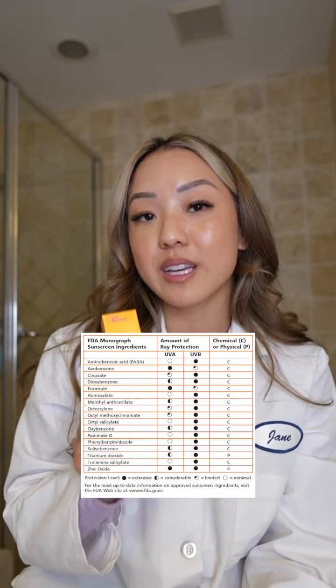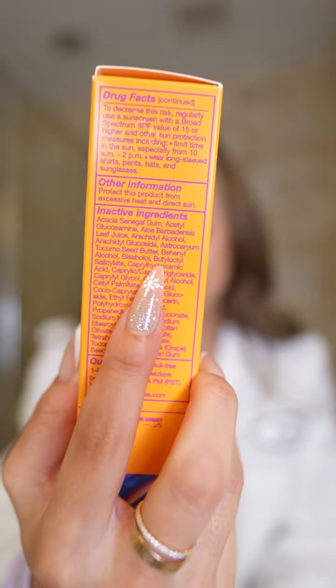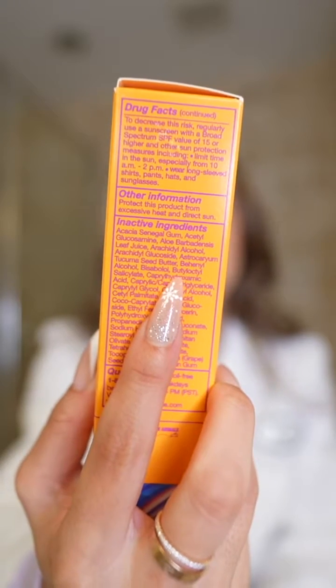However, it is not on the list of sunscreen filters approved by the FDA, so it is considered inactive. Therefore, this ingredient is listed with the other inactive ingredients on the packaging.